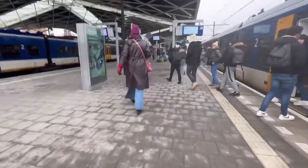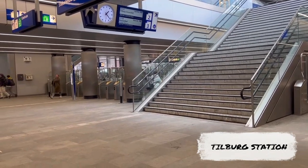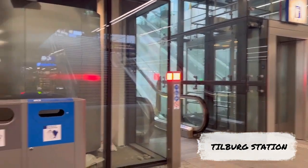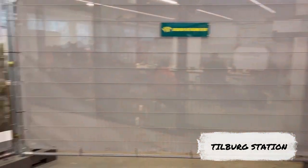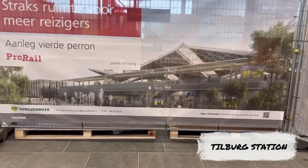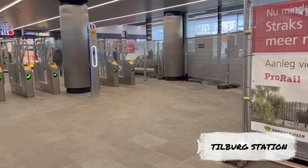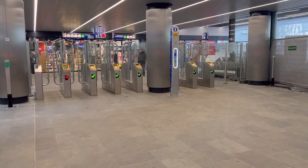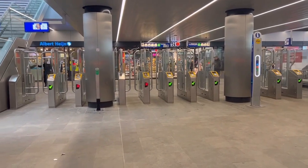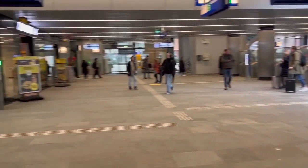I am now in Tilburg waiting for the train going to Den Haag. I didn't exit. There is some construction happening on the side - I think they are going to improve it. There are a lot of shops outside: Hema, Albert Heijn, there is also a bread shop here.